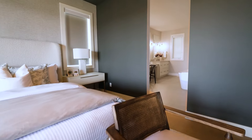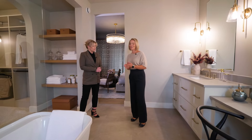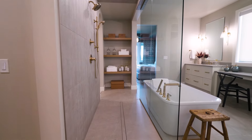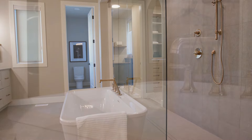This space is like a spa-on-suite. We really wanted to focus on those details. We have dual vanities, an oversized shower with all the water features, and then the stunning freestanding tub right in front.